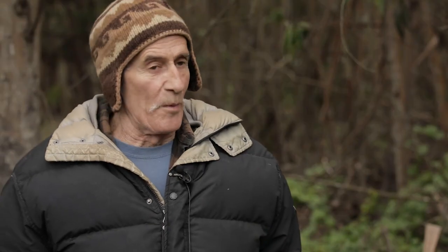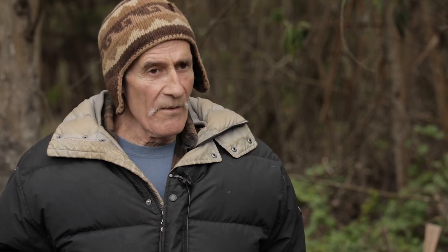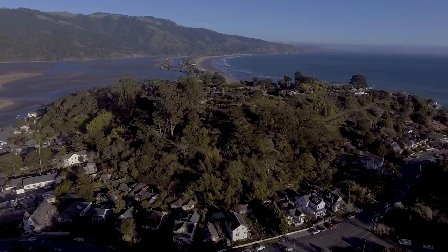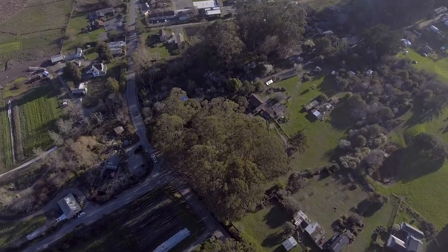When we were first proposing some of these projects, what I kept hearing was, 'Well, that is going to be very expensive.' Of course it is going to be very expensive, but it will not be nearly as expensive as it will be to rebuild this entire town. How do you put a price tag on a community? How do you put a price tag on preserving a way of life?